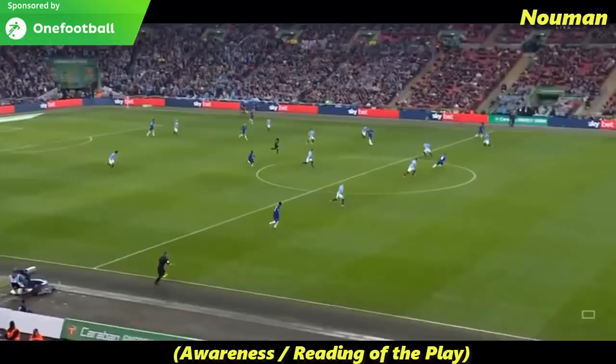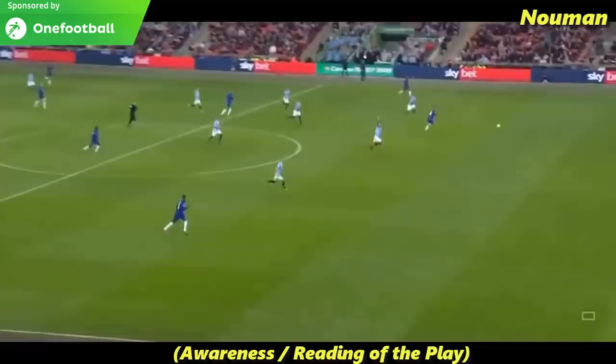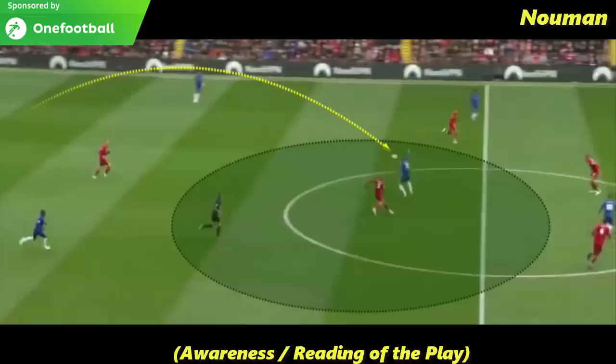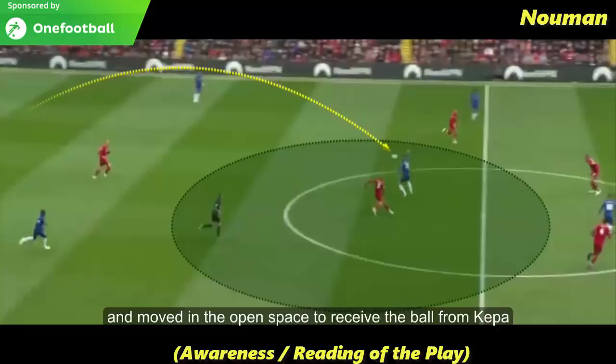Eden Hazard was onside but the linesman raised the offside flag and Chelsea were denied a clear one-on-one chance against the goalkeeper. Chelsea are trying to play out from the back and they are inviting Liverpool to move up and press them high up the ground. That created a gap in the middle, and Ruben once again read the situation and moved into the open space to receive the ball from Kepa, with a nice first touch in the space behind Fabinho to avoid the press and start the attack for Chelsea.